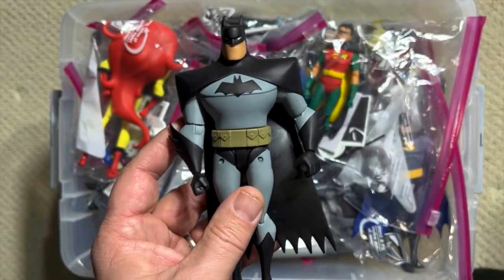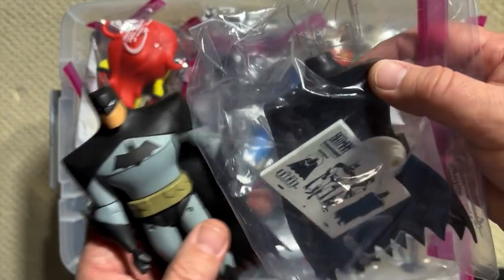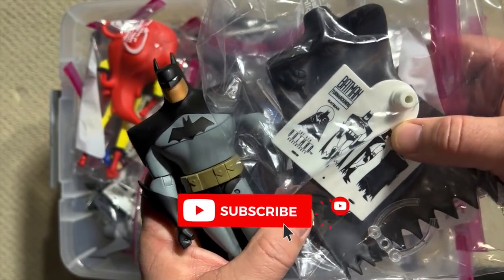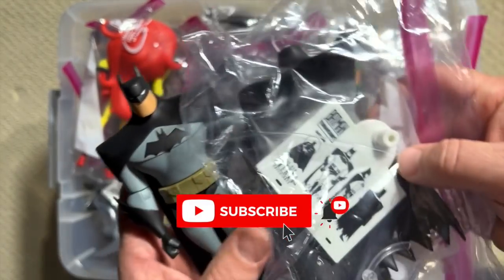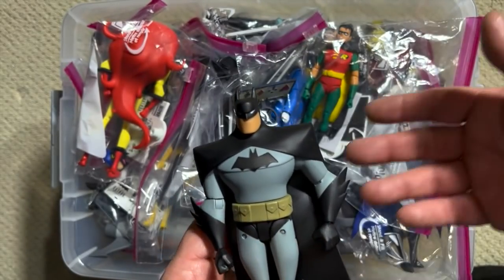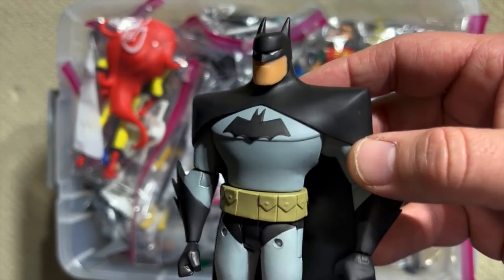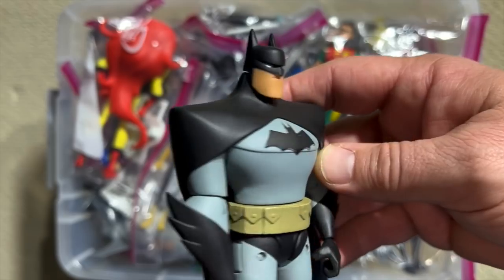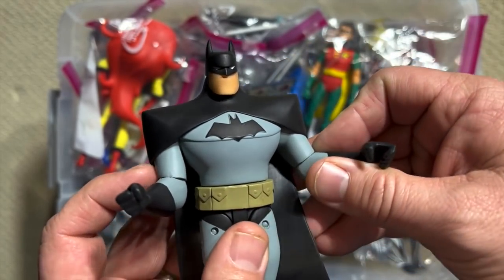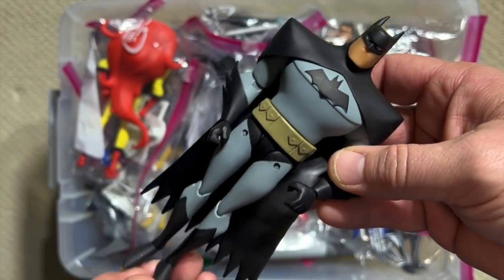Each of these figures comes with a bunch of pack-ins — a different cape, a stand that has the animated turnarounds on it, different hands — and that's going to be the same for all of the figures in this box. I started collecting this line when it came out around 2014. It lasted from really 2014 to 2016, with a few extra figures thrown in over the couple of years that followed.